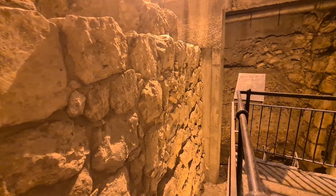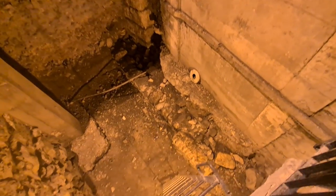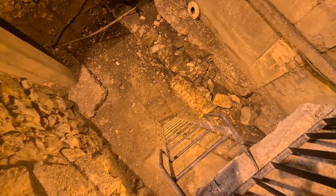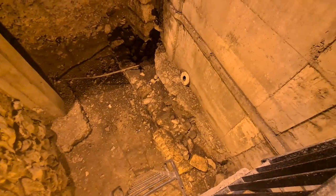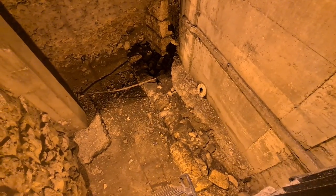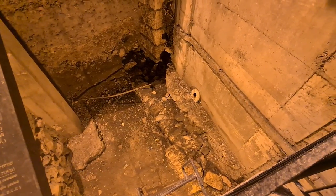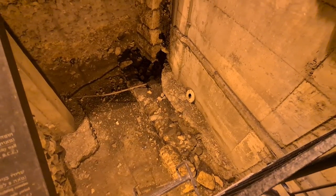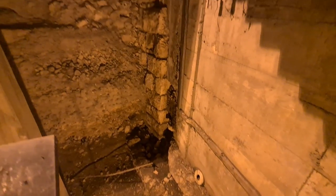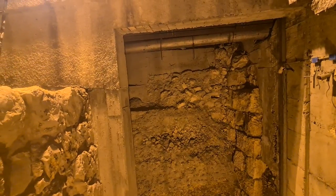We are talking about the Hellenistic time — the Greeks actually controlled Israel at that time. And right here, the lower one — I'm talking about that one — this is from the 1st Temple time, 8th century B.C. Can you understand it? There was a gate here. Difficult to understand, but that's a gateway.